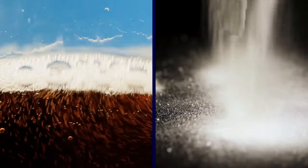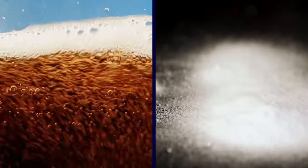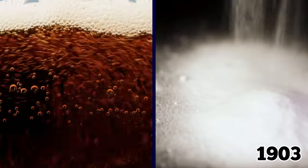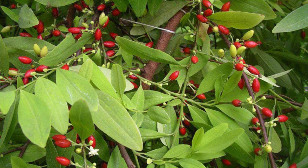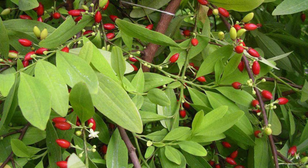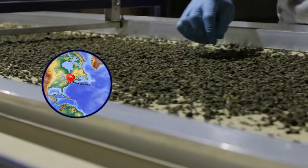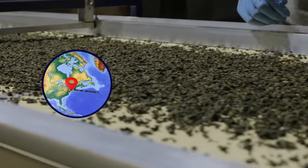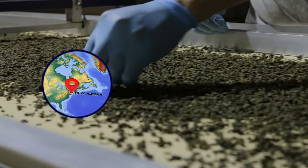The original Coca-Cola actually had cocaine in it. The narcotic was taken out of the recipe in 1903, but the company continues to use processed coca leaves that have the cocaine removed. This decocainized extract is manufactured by a New Jersey-based company, which has been processing the leaves for over a century.